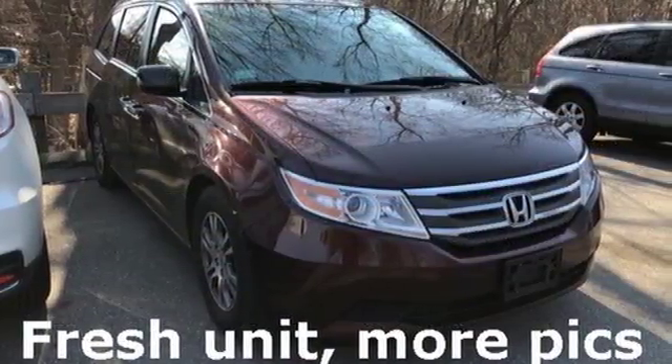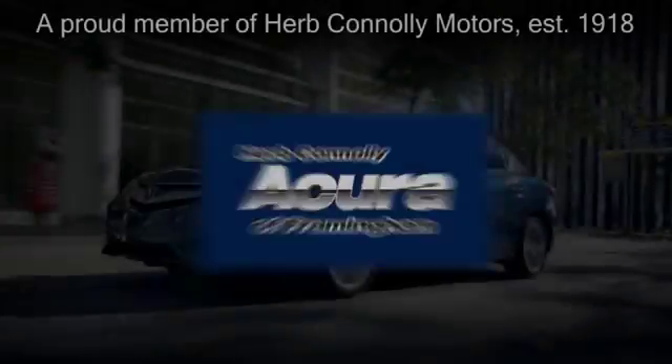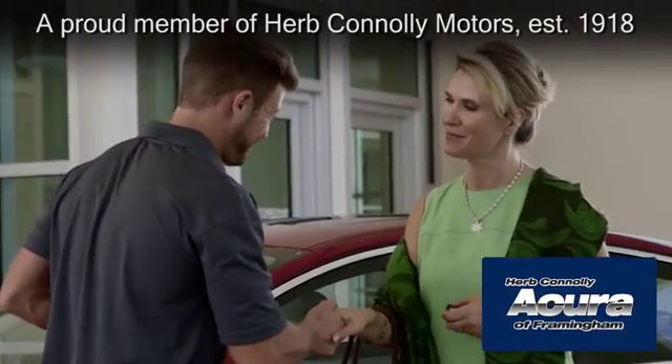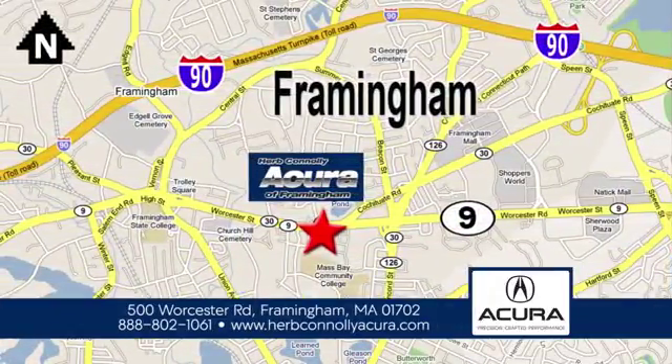Get in this one today. Herb Connolly Acura of Framingham, part of the Herb Connolly Automotive Group, where the customer comes first. We're located at 500 Worcester Road in Framingham.